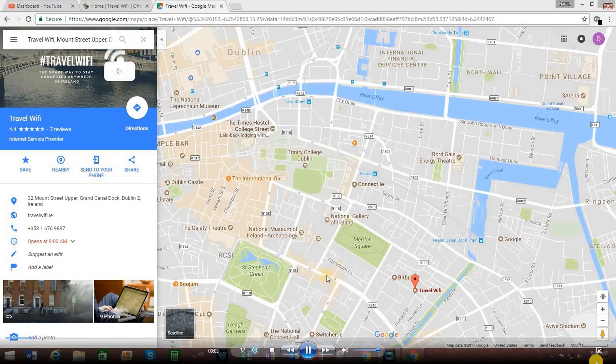In your travels, consider using Travel Wi-Fi. It can be very beneficial as you explore Europe. If you would like to pick up your Travel Wi-Fi hotspot from the Dublin office, you can easily locate the address and phone number of Travel Wi-Fi through Google Maps.